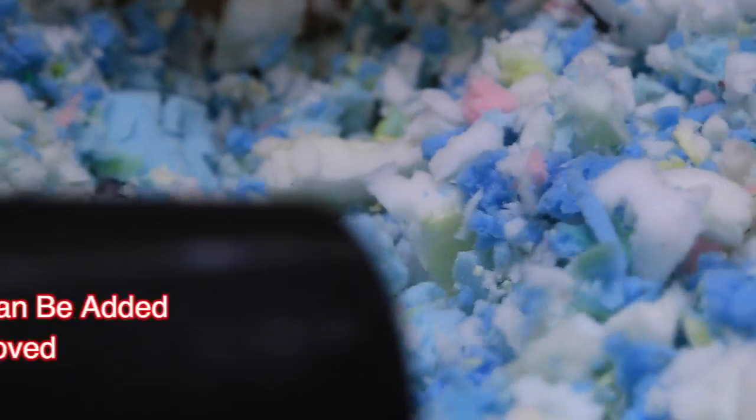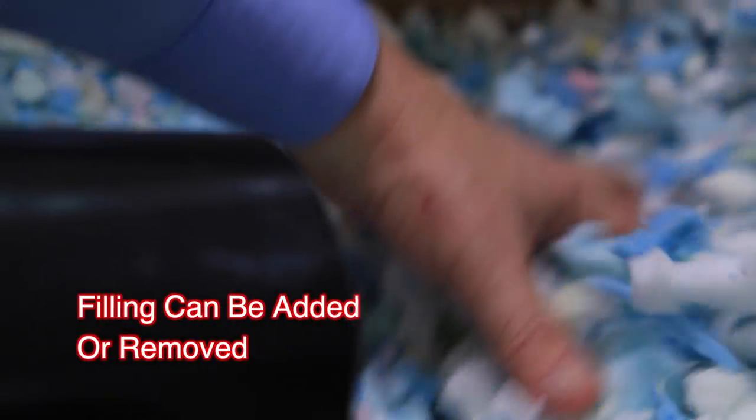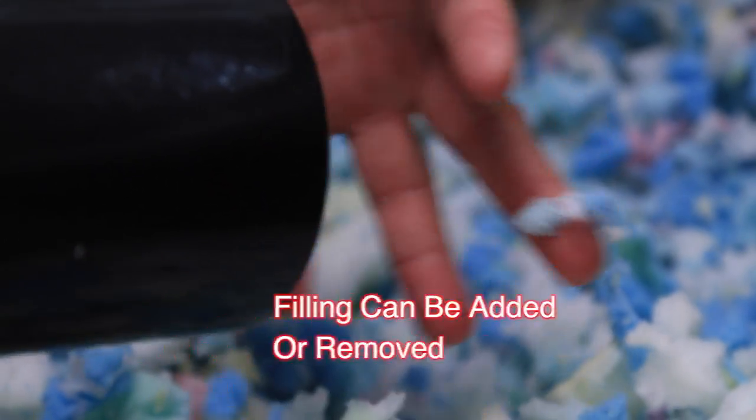Filling can be added and is sold by the pound. If the customer needs some filling removed, there is no refund, but they do have that option.